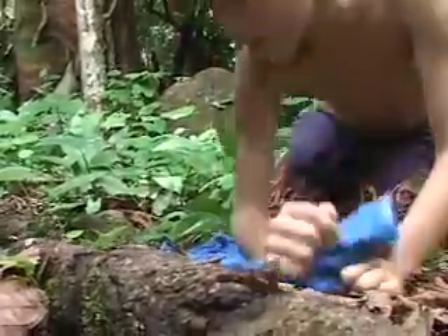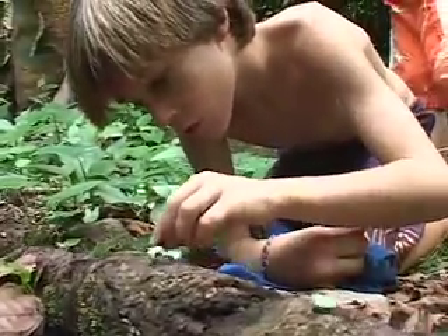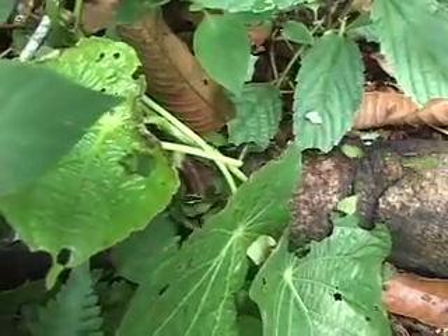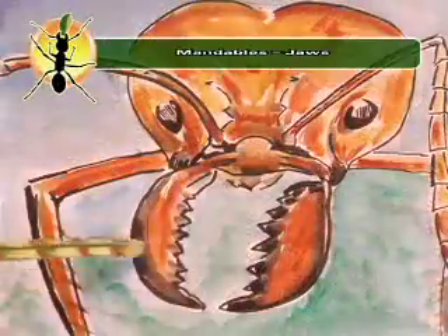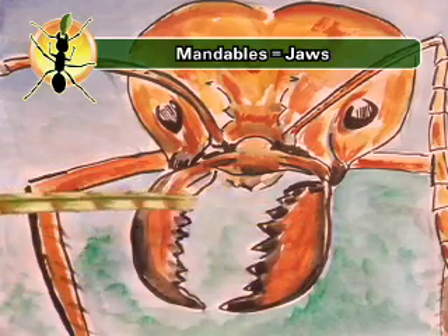I like watching leafcutter ants work. They're really interesting. They're really organized and everyone has their own job. The ones carrying the leaves are the workers. They have very sharp mandibles, or jaws, that they use to cut leaves from plants.